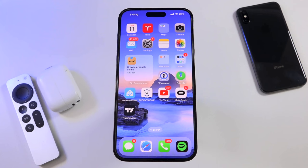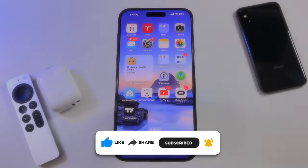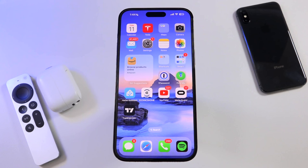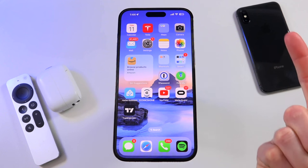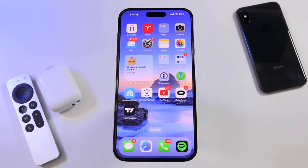Now before we begin, be sure to subscribe to stay in the Apple loop and to be updated on iPhone 16 rumors, leaks, and news as we approach its inevitable release later this fall. Also, for more rumors and leaks, be sure to check out my Apple News playlist linked in your cards as well as down below in the description. And as always, be sure to use the timestamps below to skip to whichever section or sections that most interest you.